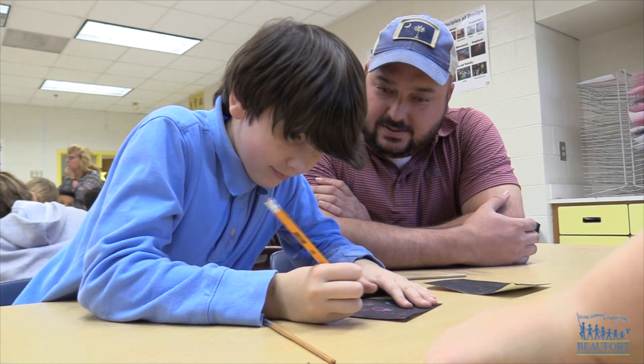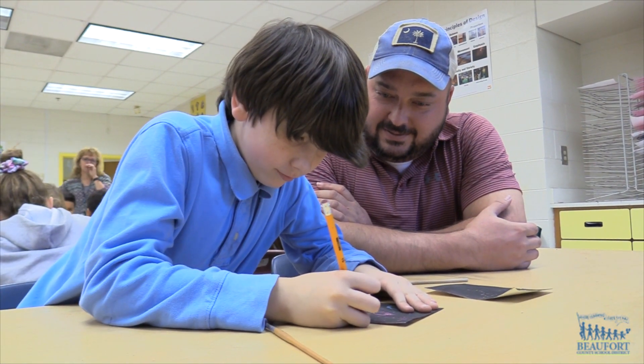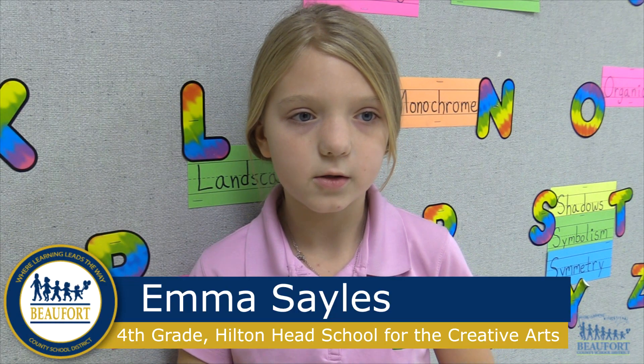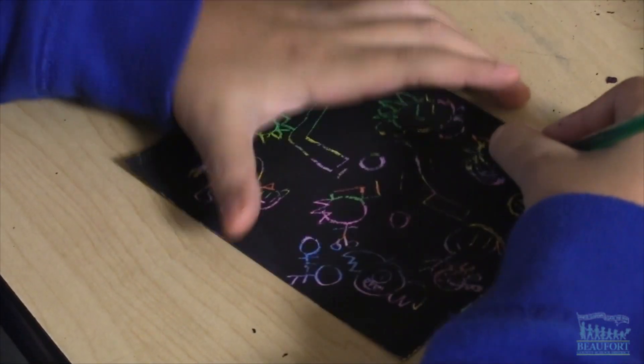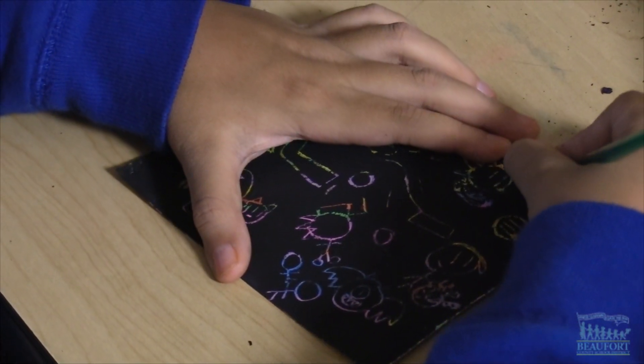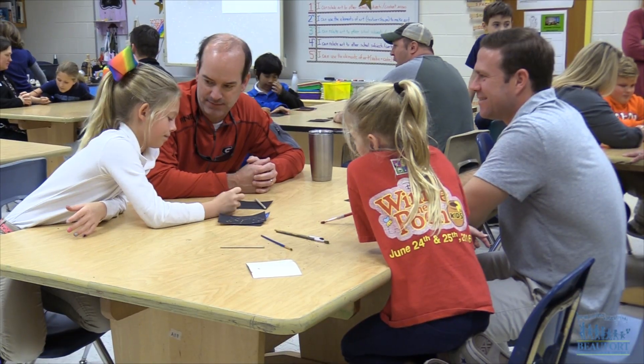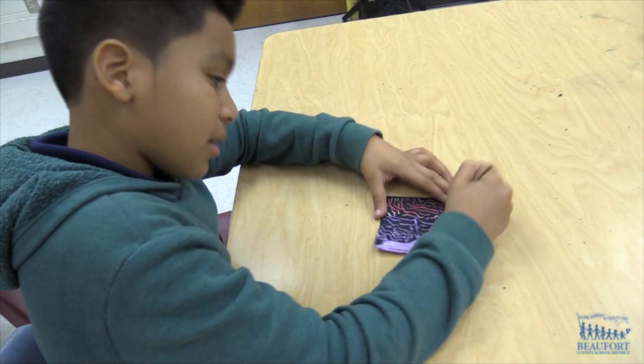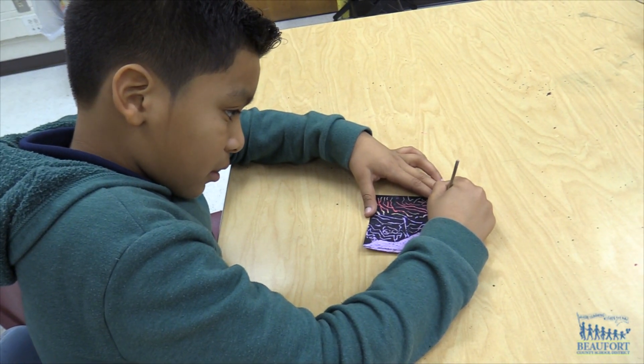Students also creatively drew constellations. We were making the constellations and putting them on Scratch Art to make our own constellations. We were also learning about the phases of the moon and different things, like how NASA's putting a spacecraft on Mars and different things in outer space.